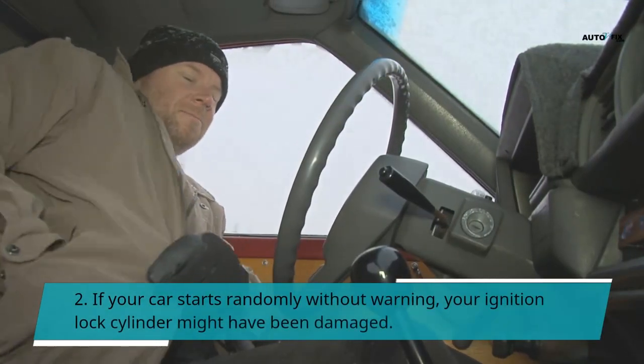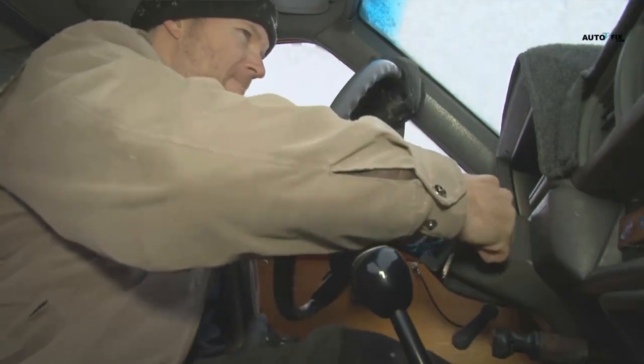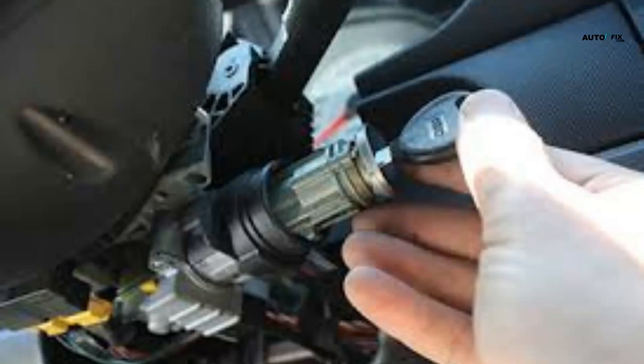Symptom 2: If your car starts randomly without warning, your ignition lock cylinder might have been damaged. Make sure to keep an eye on your keys at all times to avoid being locked out of your vehicle.